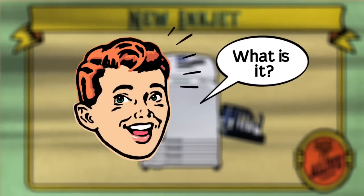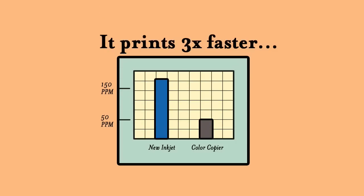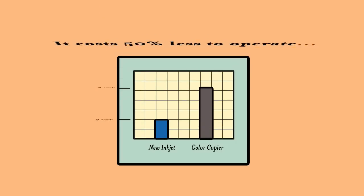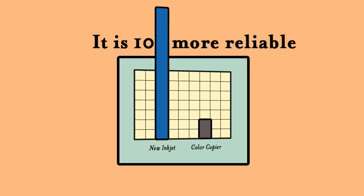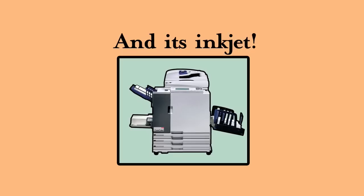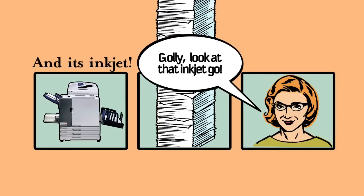What is it? It prints three times faster. It costs 50% less to operate. And it is ten times more reliable than your color copier. And it's inkjet. Look at that inkjet go.